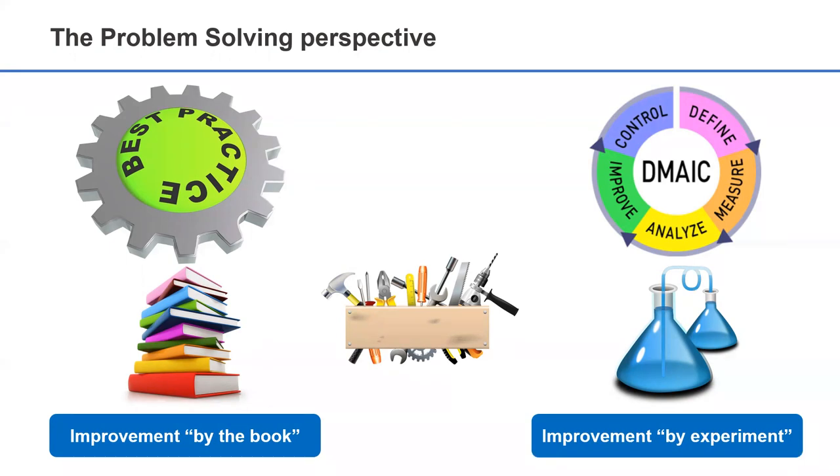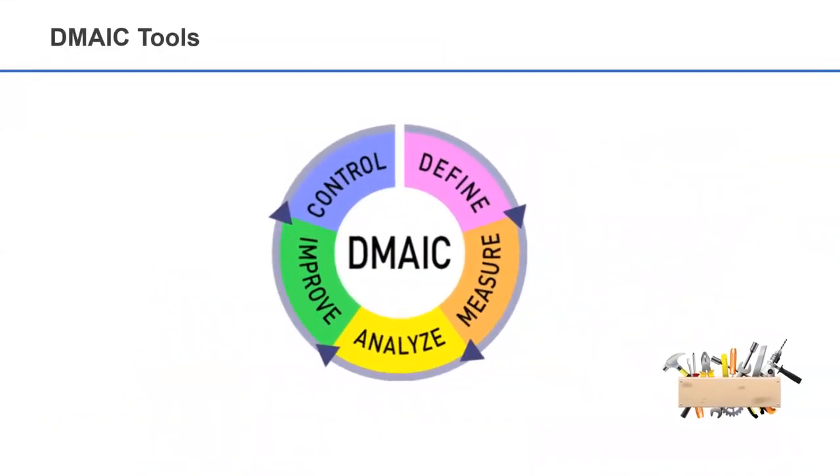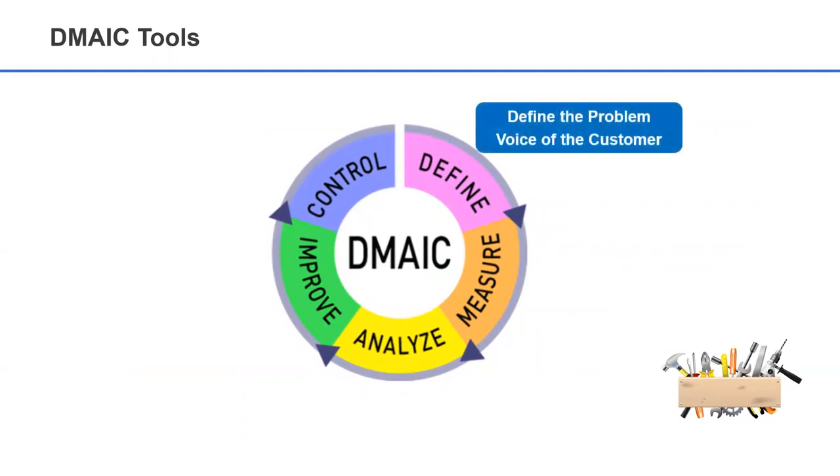Lean Six Sigma can also seamlessly integrate with your existing best practices for project management, service management, or product development. Across the phases of the DMAIC model, Lean Six Sigma provides improvement teams with the tools and techniques to define the problem and understand stakeholder requirements, or the voice of the customer.